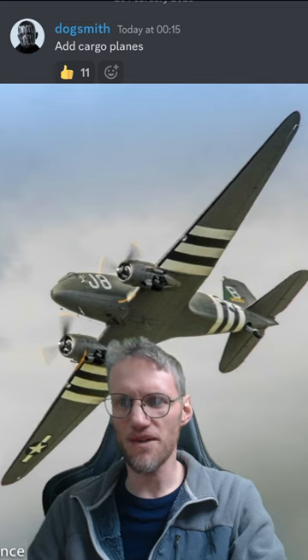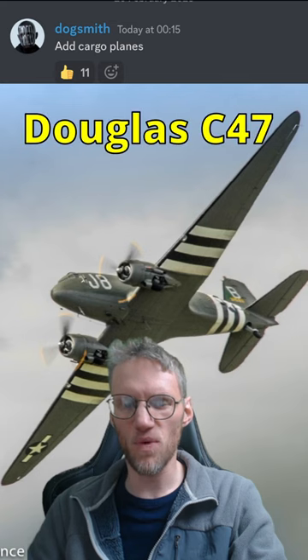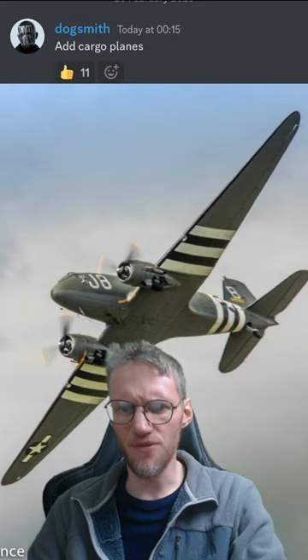Doug Smith suggested adding cargo planes. One of the most popular cargo planes during World War II was the Douglas C-47, with its first flight on 23 December 1941. It could carry up to 30 passengers.